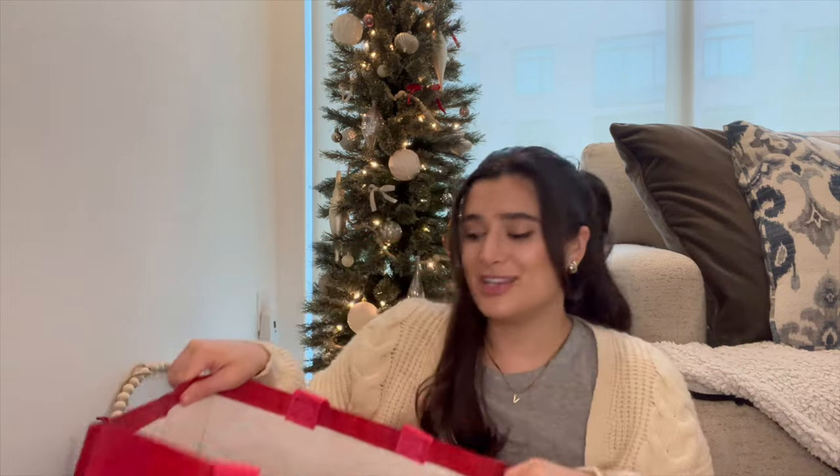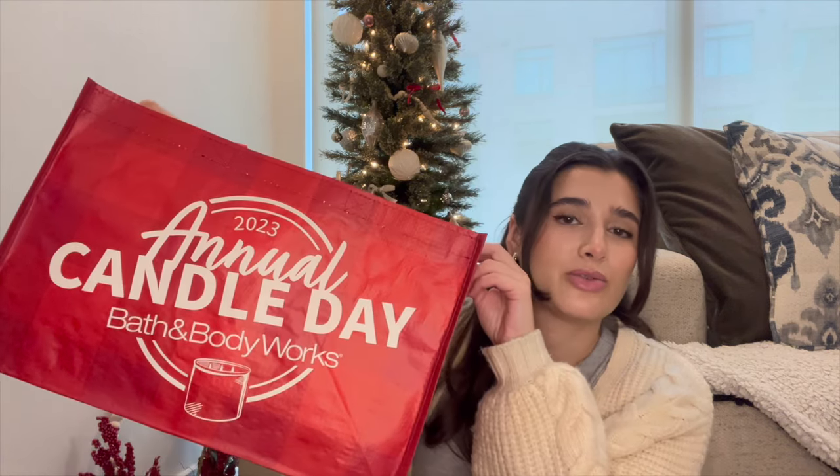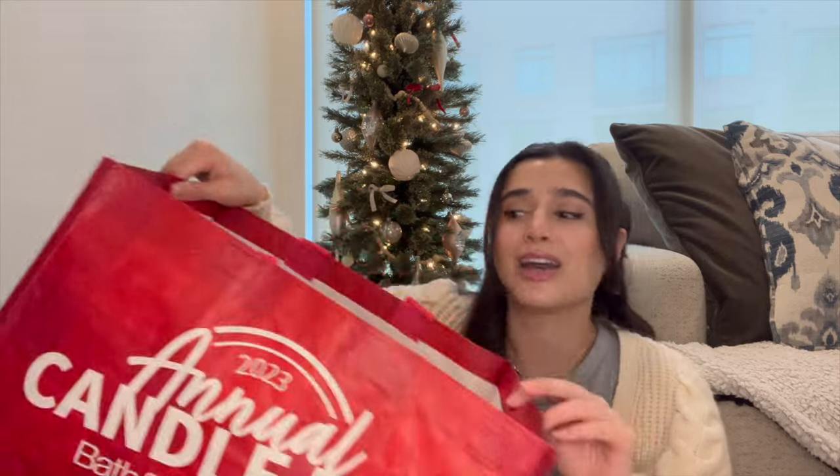Look how cute the bag was — they gave away the 2023 annual Candle Day Bath and Body Works bag, which I'll just keep in the trunk of my car as a reusable bag. That's everything! Let me know if you picked up anything for Candle Day — did you get anything super fun and unique? I'm also holding out for Brioche French Toast, which I just remembered — I'm totally going to pick that up if it comes out Sunday. Thanks for watching, don't forget to like, comment, and subscribe!